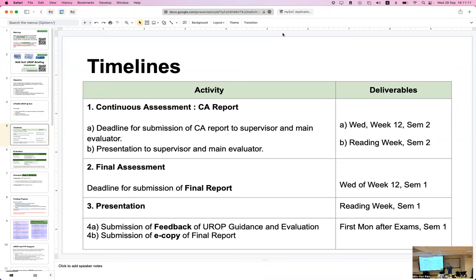After that, you get to tell us whether you're satisfied with your UROP or whether there are improvements to suggest — that's done during the first Monday after exams.